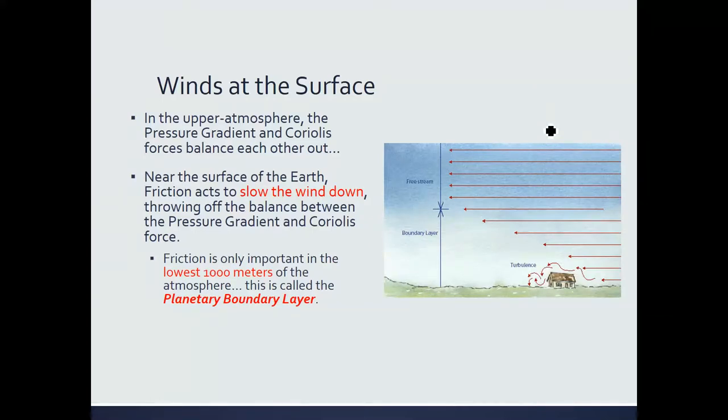Now that you've thrown friction into the mix, the wind behaves completely differently in the lowest layer of the atmosphere. There are whole courses just devoted to studying the motion of the air in that lowest 1,000 meters — it's what's called the planetary boundary layer. But let's actually talk about what's happening.